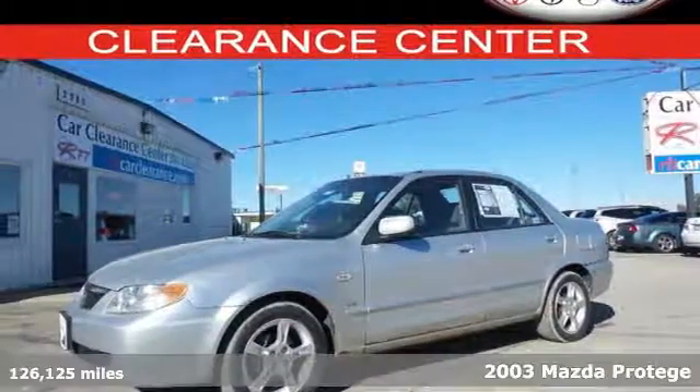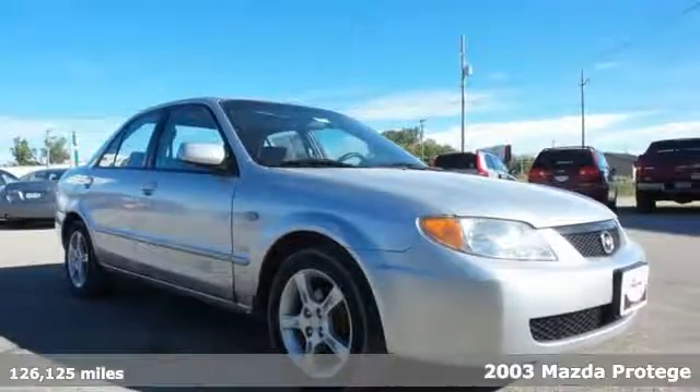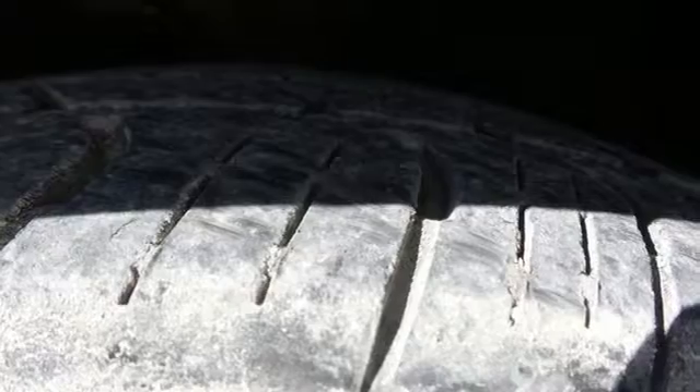It's a 2003 Mazda Protégé. It has standard front and rear stabilizer bars, dual airbags, child seat anchors, child safety locks, and electronic brake force distribution.